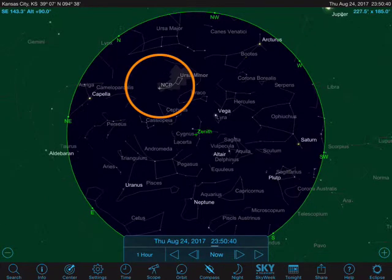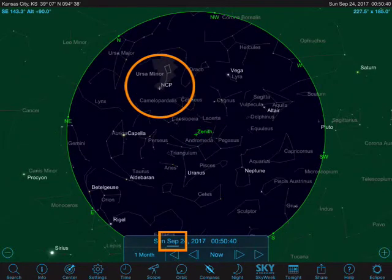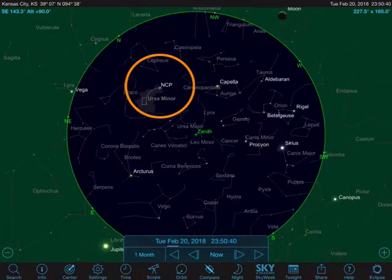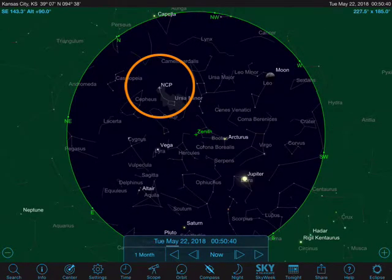Now I'm going to change it so I move on a month at a time. It's August at the moment — September, October — and it still just keeps revolving around the north celestial pole. It never moves.